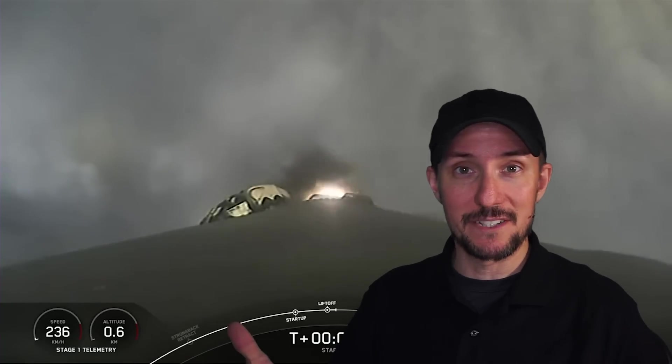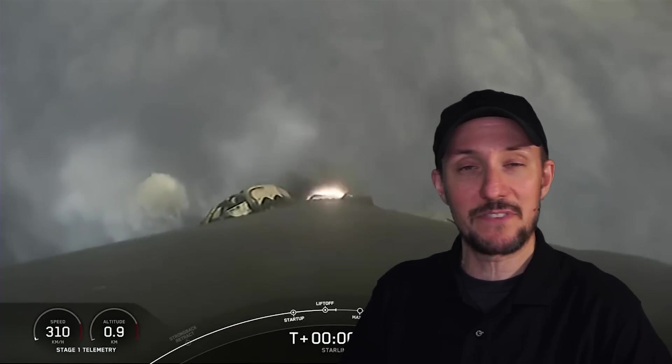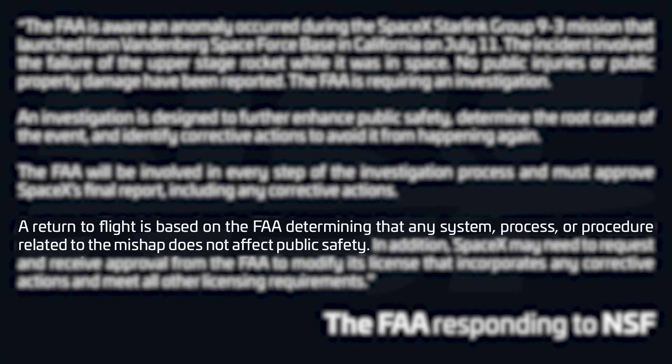No big deal — there weren't human beings on board. It was only 20 Starlink satellites. It wasn't even a customer payload; it was SpaceX's own payload. So big deal, right? Well, the end result is that the FAA grounded all Falcon 9 launches until the situation was handled.